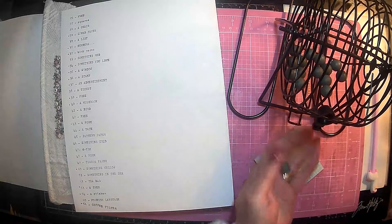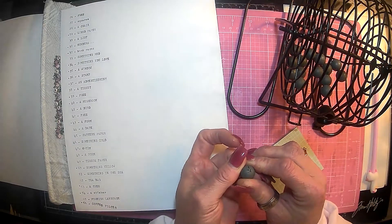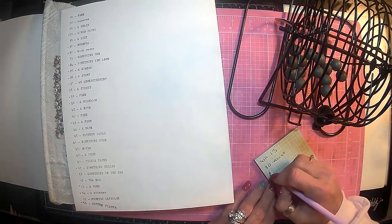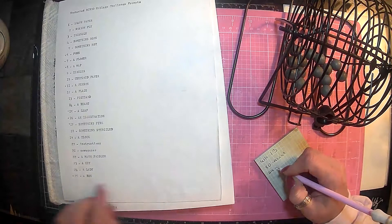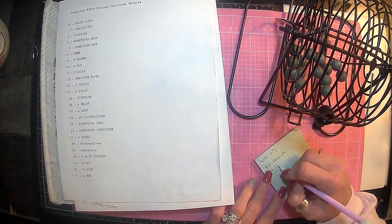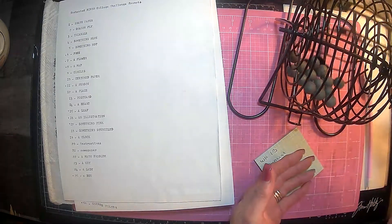Let's go with our next one — however it comes out is how it comes out. Number 24. So we have 24, I believe that's on the first page, and 24 is a lady. I think maybe I can handle that.